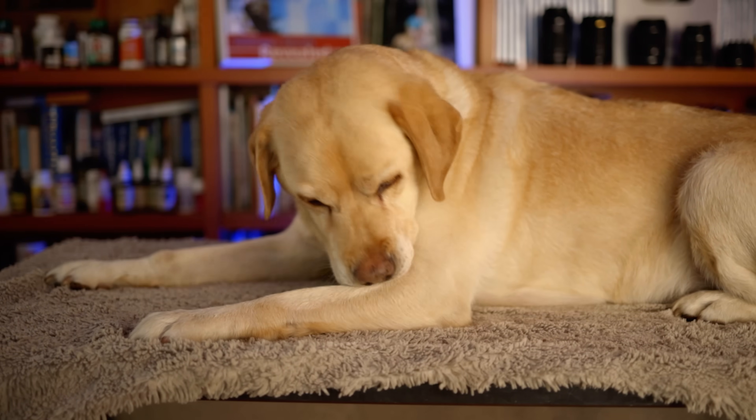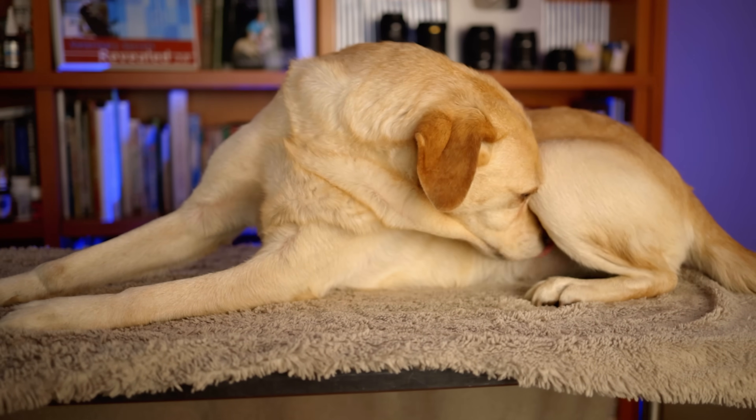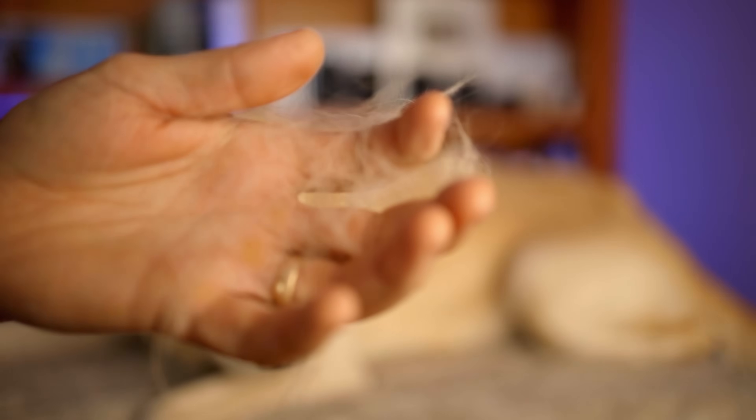Dog allergies are so common — this serious ongoing scratching and chewing in their groin, just non-stop itching, excessive hair loss, and sometimes a really nasty smell. Unfortunately, your options are pretty limited.